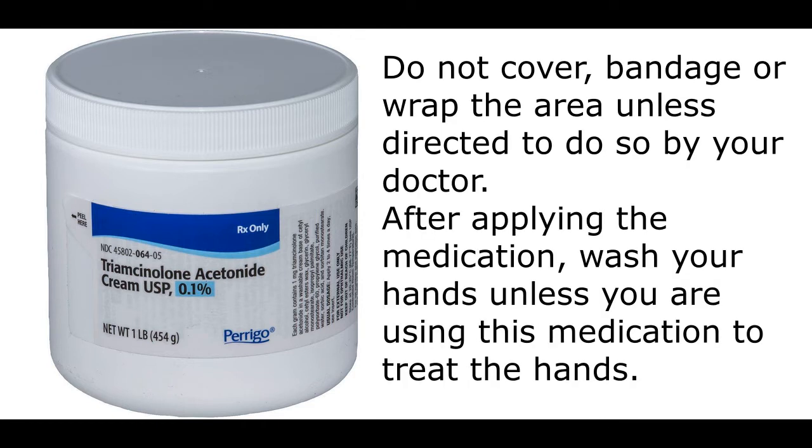Do not cover, bandage, or wrap the area unless directed to do so by your doctor. After applying the medication, wash your hands unless you are using this medication to treat the hands.